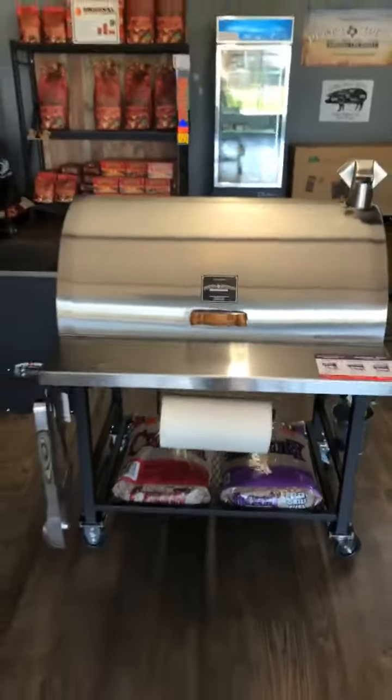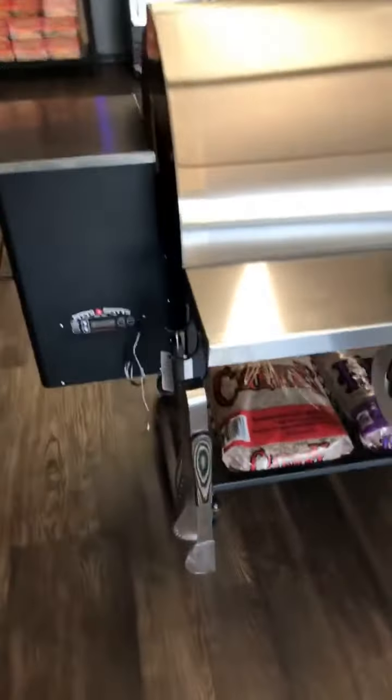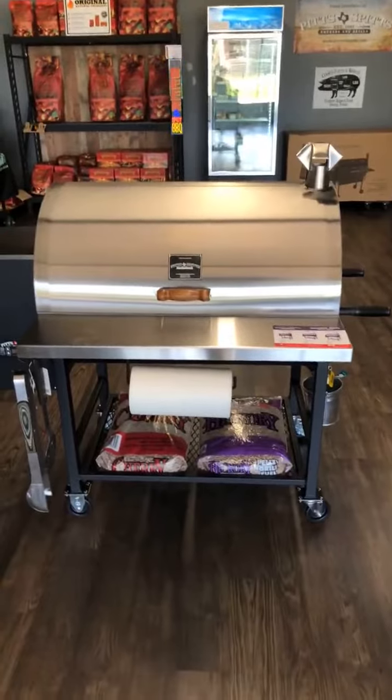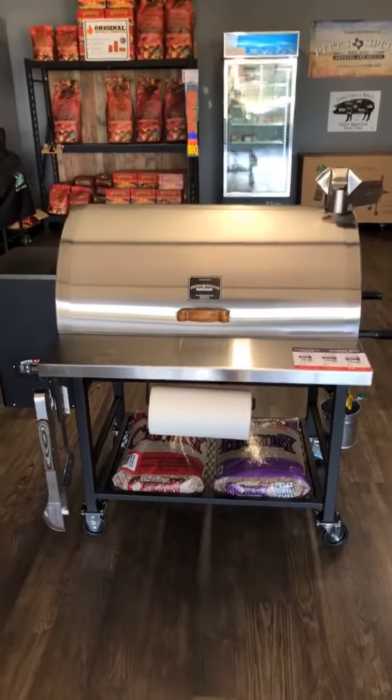I wanted to just show you the overview. There's a paper towel holder and it comes with the front shelf. So if you want to come by and check out this awesome display of Texas craftsmen work, come see us in downtown Denison.